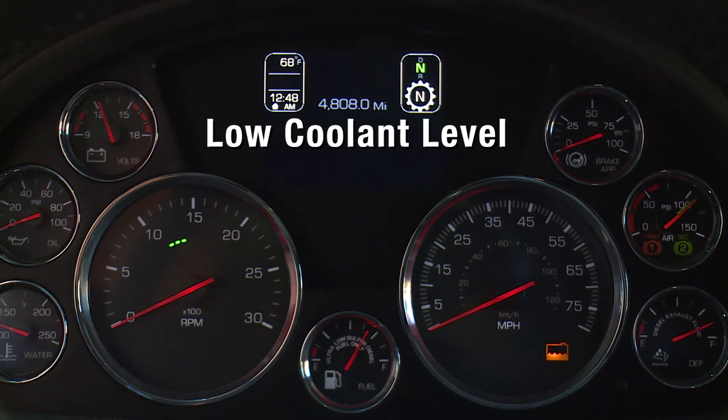The low coolant level illuminates with an audible alarm indicating critical low coolant level. The vehicle must be serviced to correct the problem.